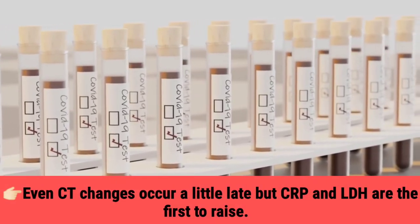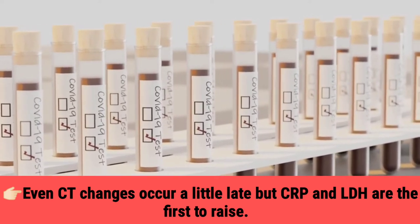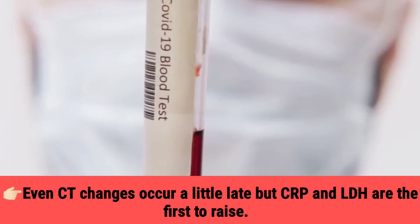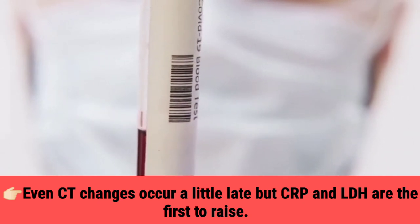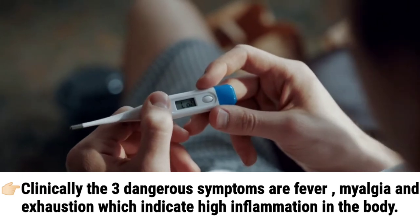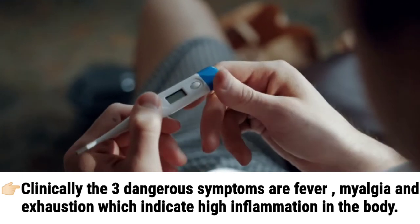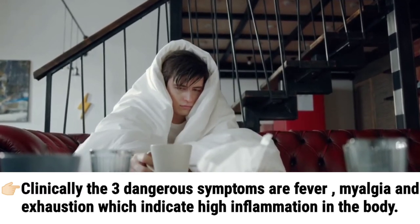Even CT changes occur a little late, but CRP and LDH are the first markers to rise. Clinically, the 3 dangerous symptoms are fever, myalgia, and exhaustion, which indicate high inflammation in the body.